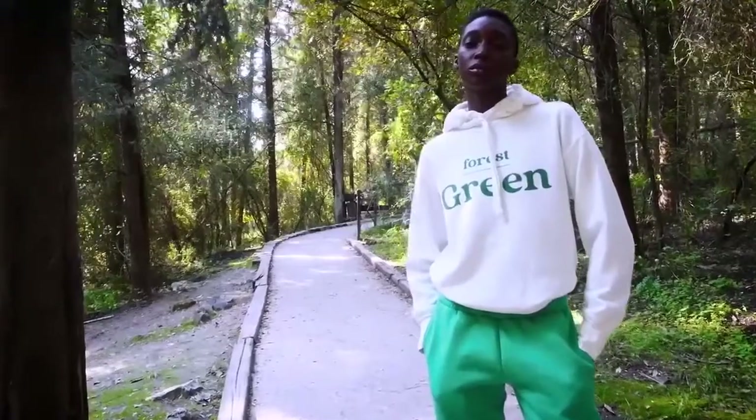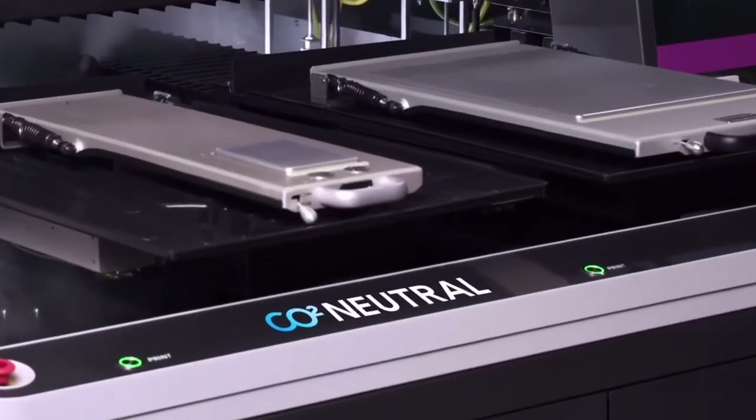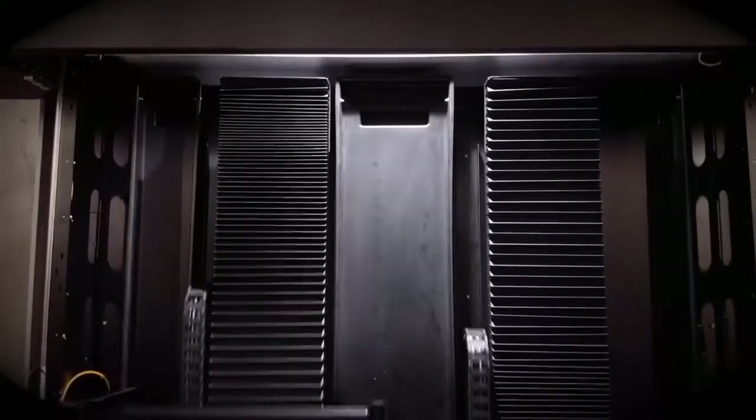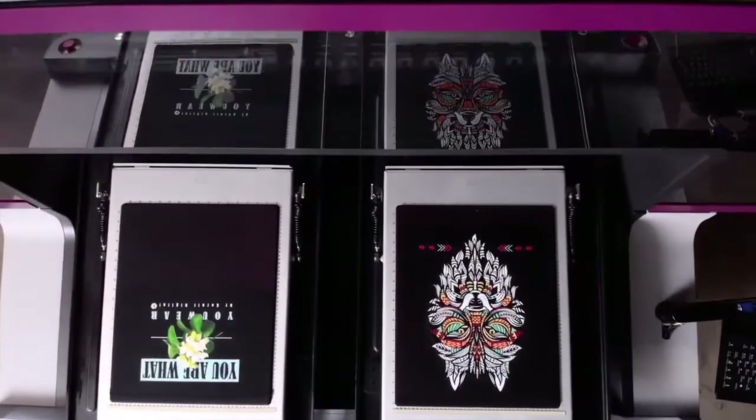Making the Atlas Max CO2 neutral. Maximize your capabilities and opportunities with Corneet's Max technology.